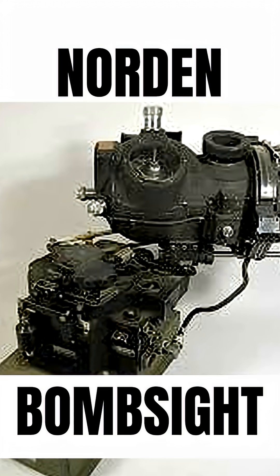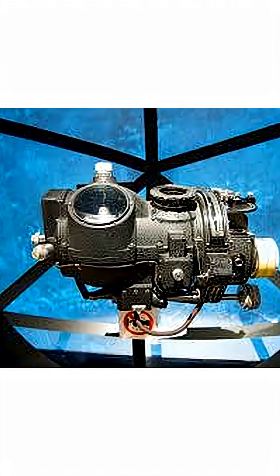During World War II, the United States guarded one piece of equipment more closely than almost anything else: the Norden bombsight. It was hailed as a miracle device, a machine so precise it could drop a bomb into a pickle barrel from 20,000 feet. The Norden was a gyroscopic analog computer that calculated bomb trajectories using airspeed, altitude, wind drift, and ground speed. Once locked onto a target, it actually took control of the bomber's autopilot, steering the aircraft to the exact release point.